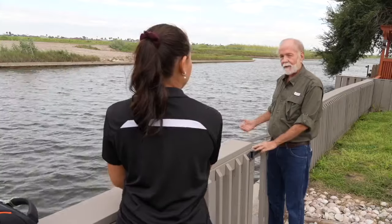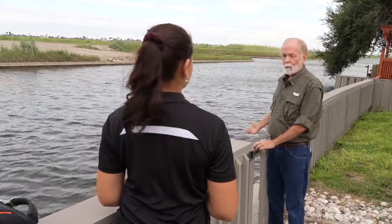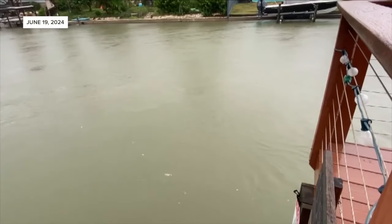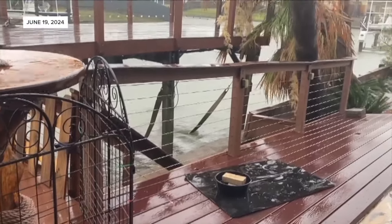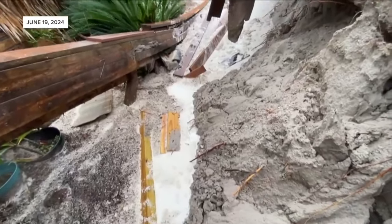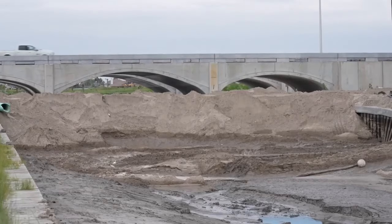When we had Alberto here, that canal was open and that water was flowing through here — rising and dropping very rapidly. It looked like you were on a river. After properties were damaged and eroded by fast-moving water from Alberto, a dam was built to slow the flow.